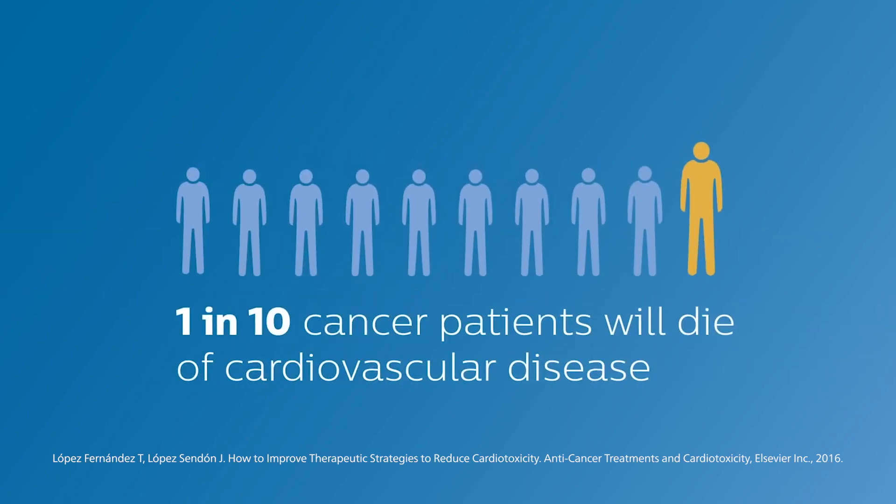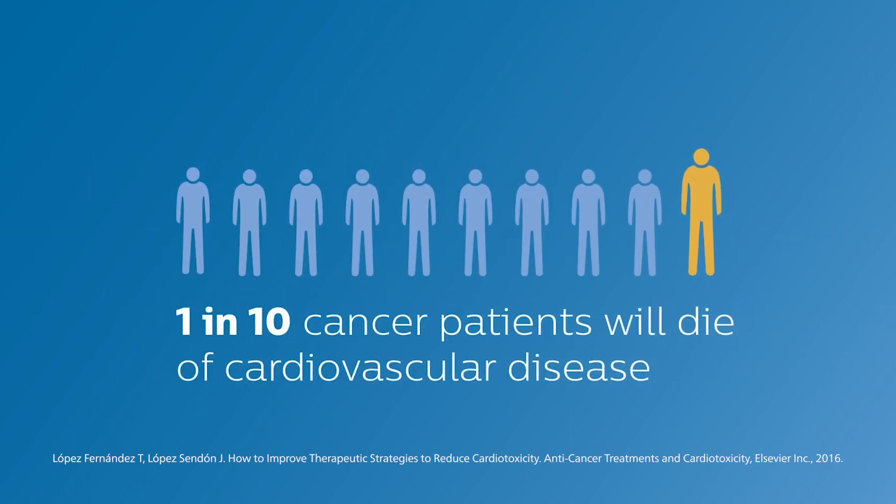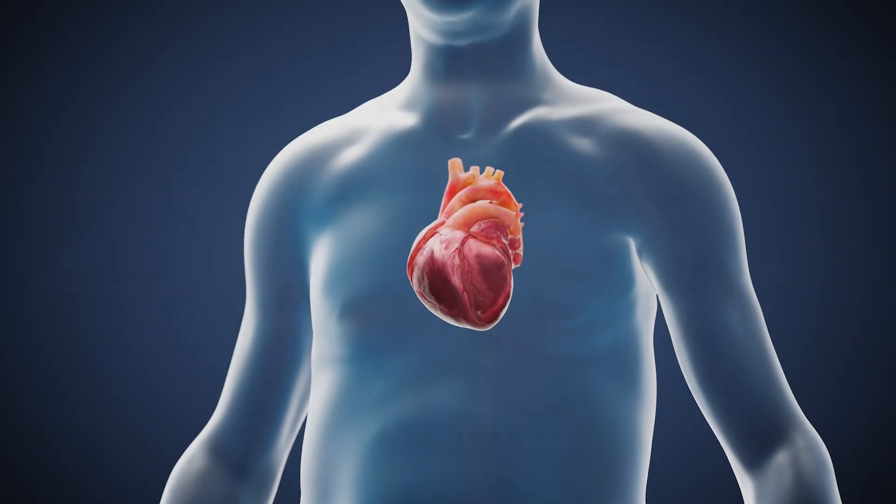The fact is, one in ten cancer patients — that's incredible — one million people every year will survive their cancer only to die of cardiovascular disease, even years after their cancer therapy has ended. But the good news is that we can now detect your heart's subtle warning signs earlier than ever, and then doctors can take action to prevent those changes from ever causing symptoms.